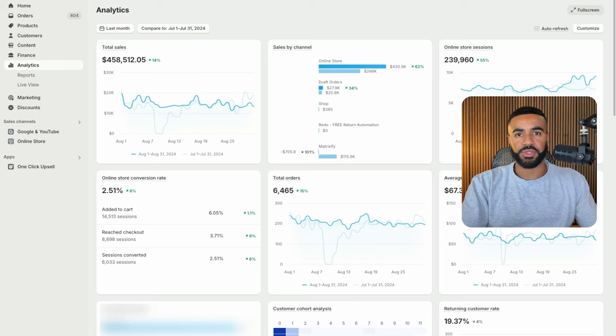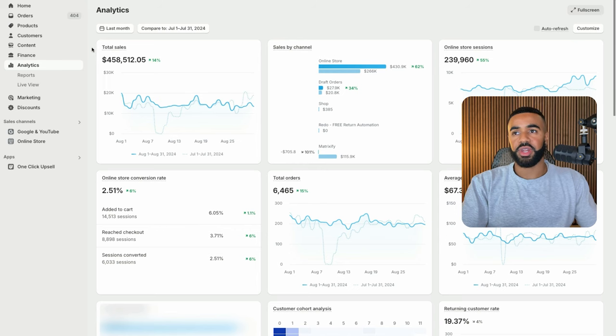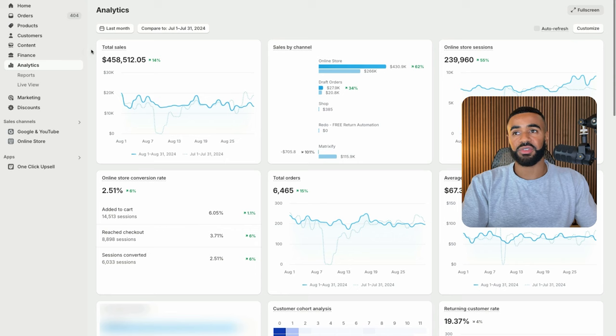Here we are inside of the live Shopify dashboard. I'll quickly refresh just to confirm it's actually live. As you can see, last month this business generated over $458,000 in sales.